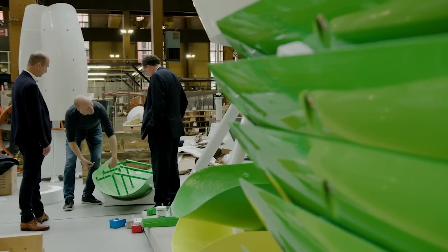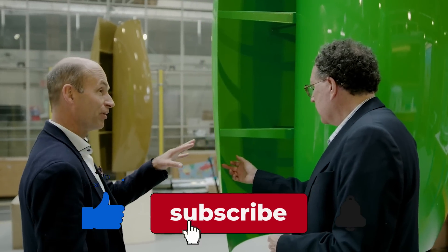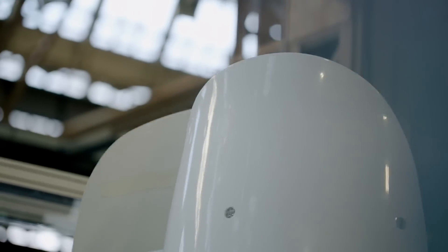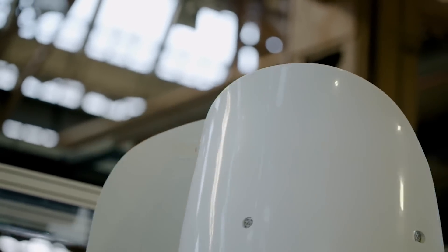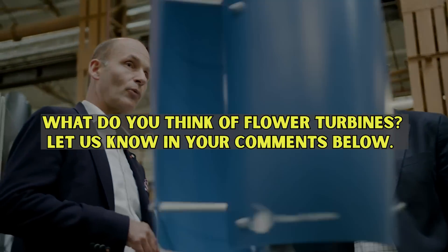Thank you for joining us on this journey through Flower Turbines' innovation. Don't forget to like, subscribe, and hit that notification bell to stay tuned for more exciting advancements in the world of clean energy. Let's keep inspiring change and driving progress together. What do you think of Flower Turbines? Let us know in the comments below.